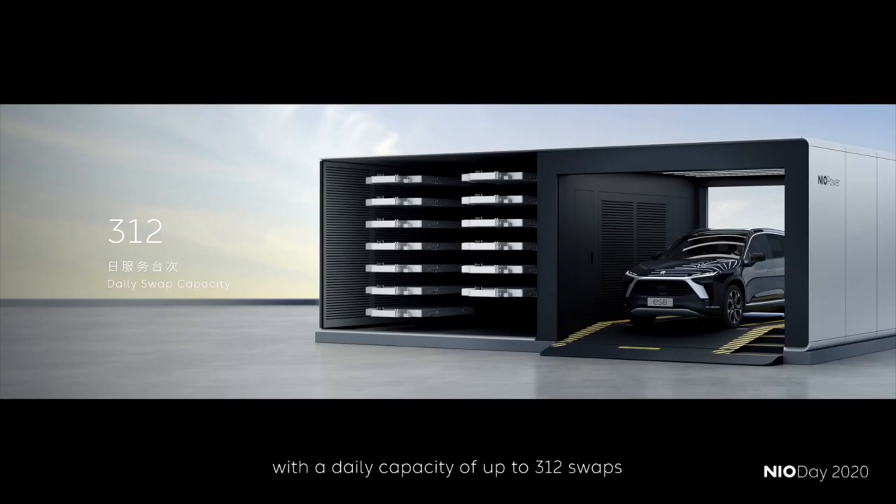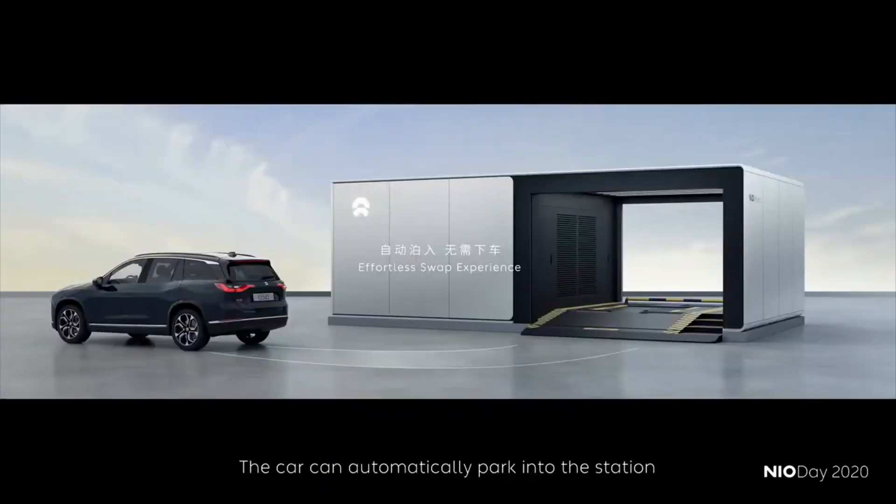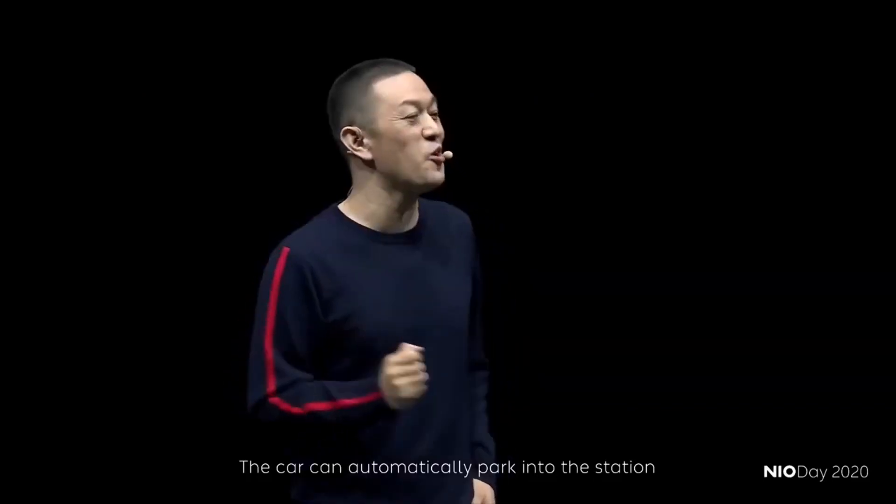NIO's second-generation battery swap station has a maximum daily service capacity of 312 times, which is three times more efficient than the first-generation battery swap station. In addition, the second-generation battery swap station can also support automatic vehicle parking. The user does not need to get out of the car, but can start the battery swap in the car with one click.